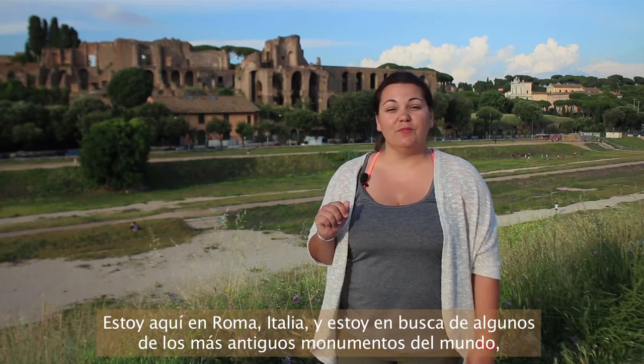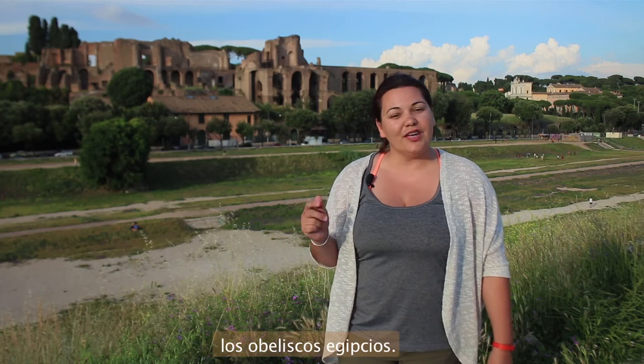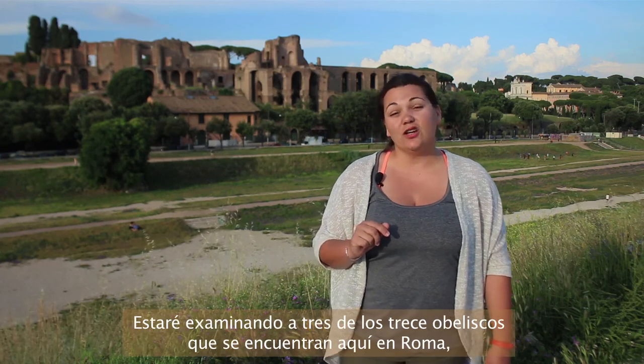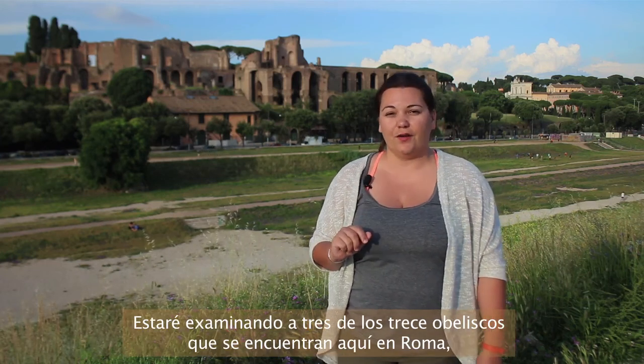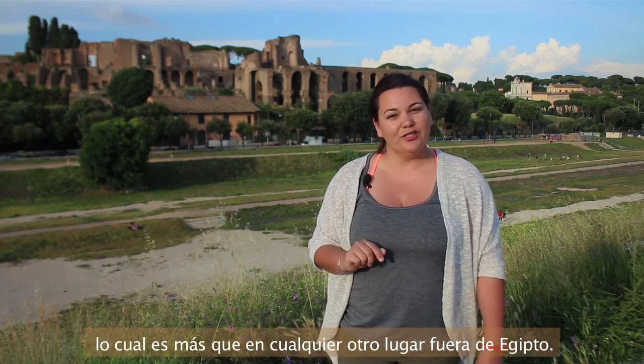I'm here in Rome, Italy, and I'm chasing down some of the most ancient monuments known on earth, the Egyptian obelisks. I'll be taking a closer look at three of the thirteen obelisks that are still standing here, which is more than any place else, to include Egypt.